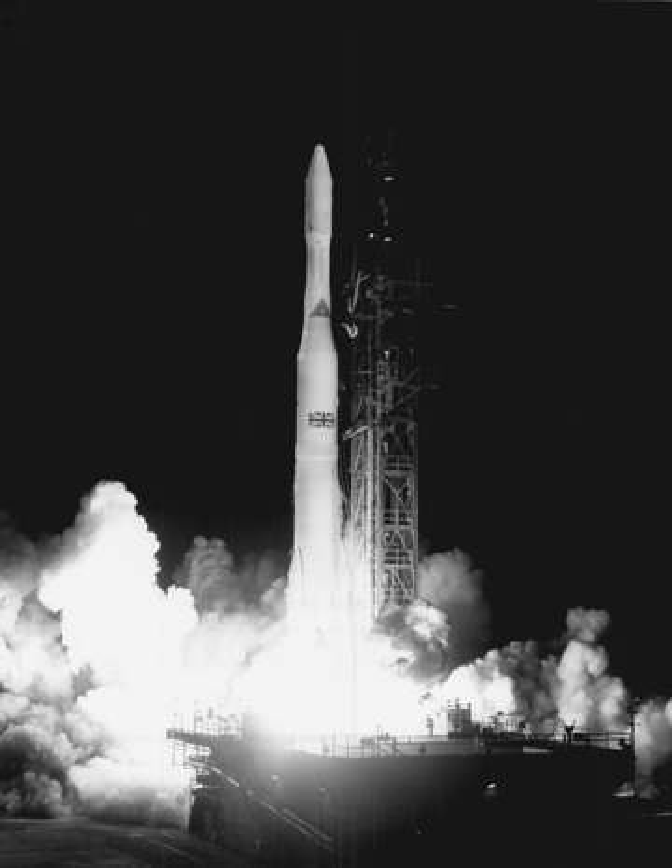Eleven of the twelve initial Delta flights were successful, and until 1968 no failures occurred in the first two minutes of launch. The high degree of success achieved by Delta stood in contrast to the endless parade of failures that dogged West Coast Thor launches. The total project development and launch cost came to $43 million, $3 million over budget. An order for 14 more vehicles was made before 1962.